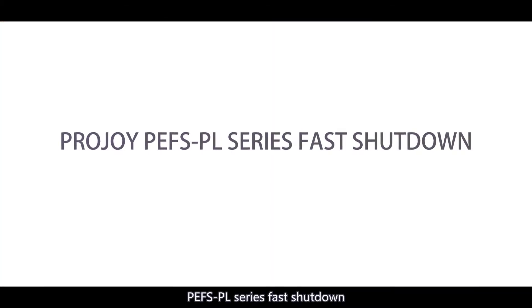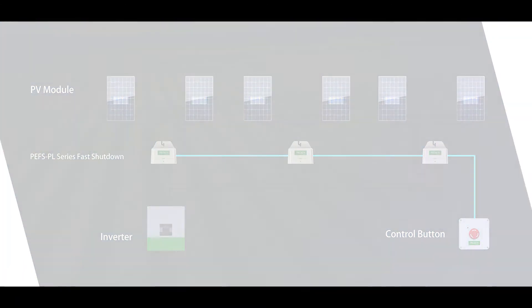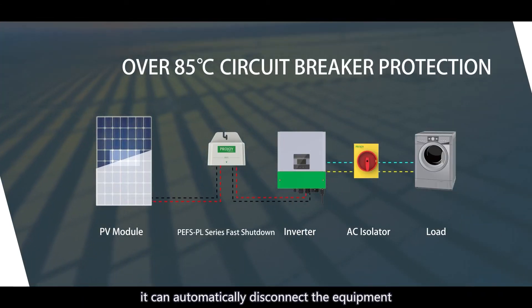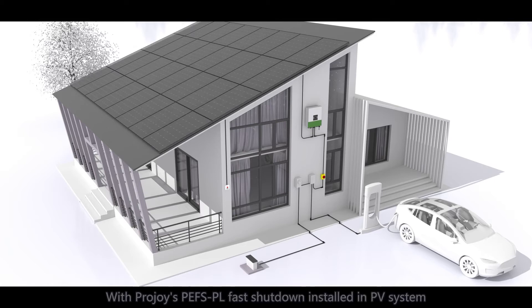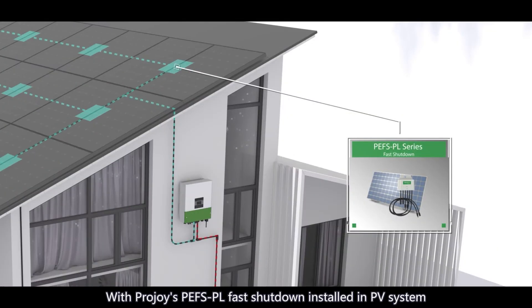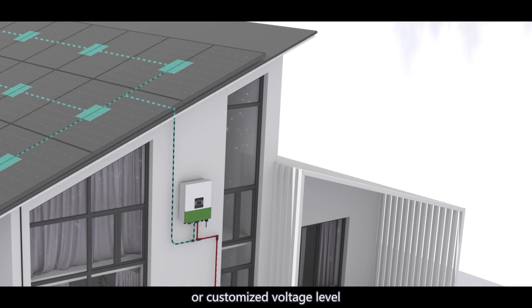The PEFS PL series fast shutdown allows each unit to serve one or two panels. Relying on an inbuilt temperature sensor, it can automatically disconnect the equipment when the temperature exceeds 85 degrees C. With ProJoy's PEFS PL fast shutdown installed in a PV system, each panel will be in open circuit state and the voltage between panels will be lower than 80 volts or a customized voltage level.